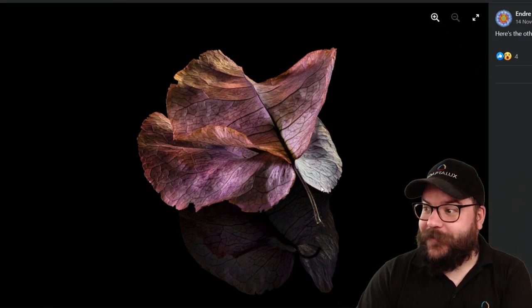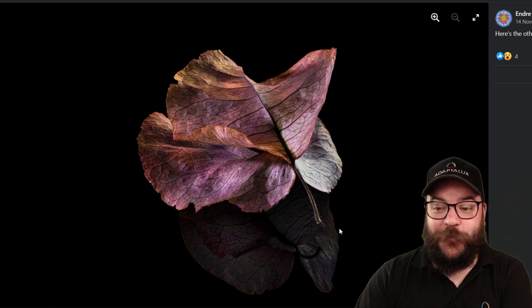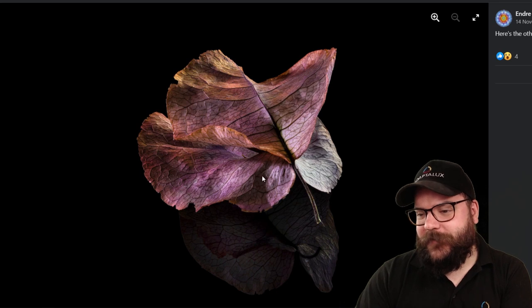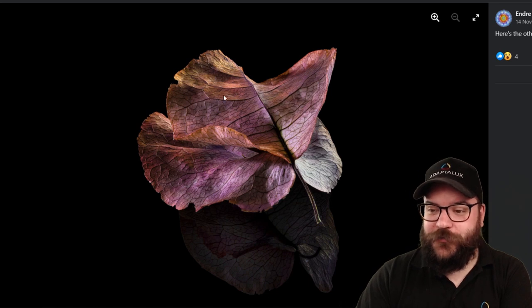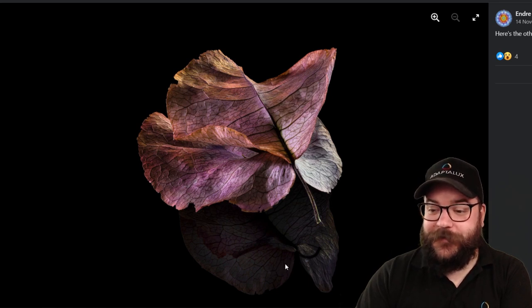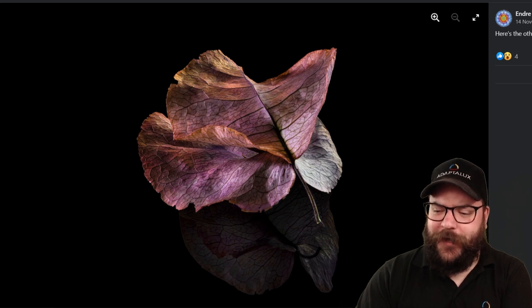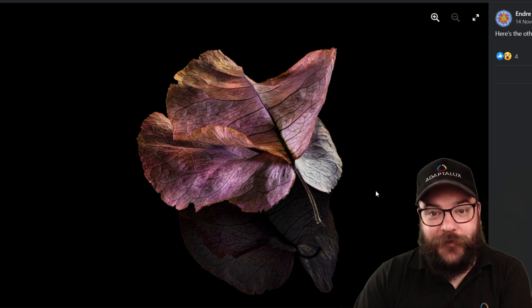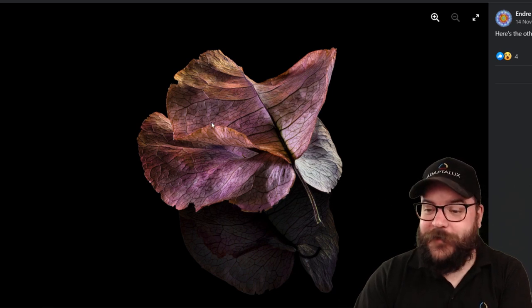Next up we've got Andre, and this looks like another photo stack — this time with 58 photos to create this really sharp image. I think this is maybe just one leaf, or perhaps two laid on top of each other, but certainly a really nice composition with this black background and the reflection in the surface. With those lovely pinks and purples it's a really well-lit image, with little highlights just catching on the surface of the leaf. All together a really lovely photo — thank you very much for submitting it, Andre.